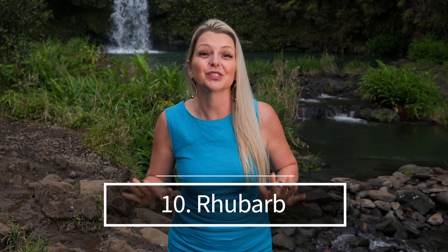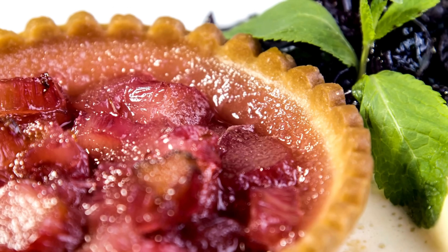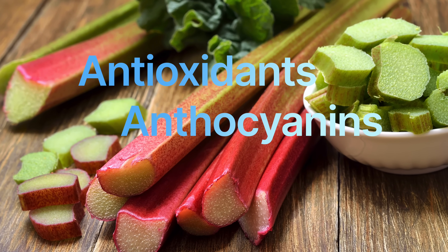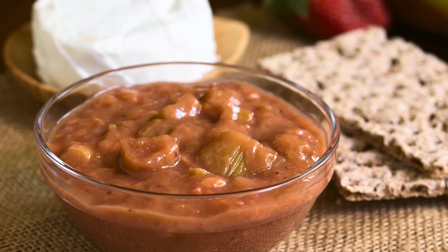Number ten, last but not least: rhubarb. Rhubarb is a unique vegetable often used in culinary applications like pies and desserts, largely due to its tart flavor. Rhubarb can boost nitric oxide production due to its high dietary nitrate content, similar to other vegetables known for enhancing NO levels. It also contains antioxidants such as anthocyanins and other polyphenols, which can protect the body against oxidative stress. It's important to note that rhubarb leaves are toxic and should never be eaten — only the stalks are edible and safe for consumption.